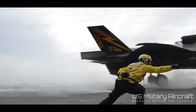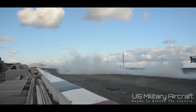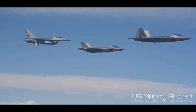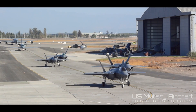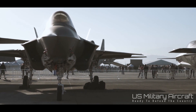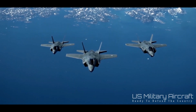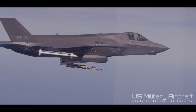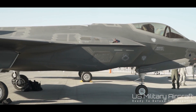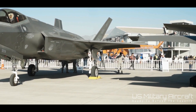The F-35, the heavier hitter of the two, can shed its stealth capability by carrying external ammunition in what's referred to as beast mode. Beast mode means the F-35 is completely maxed out with munitions. When maxed out, the F-35 carries 14 AIM-120 AMRAAMs and 2 AIM-9X Sidewinder missiles for air-to-air combat, as well as 2 AIM-120 AMRAAMs, 6 GBU-31 JDAMs with MK-84 warheads, and 2 AIM-9X Sidewinder missiles for air-to-ground combat.